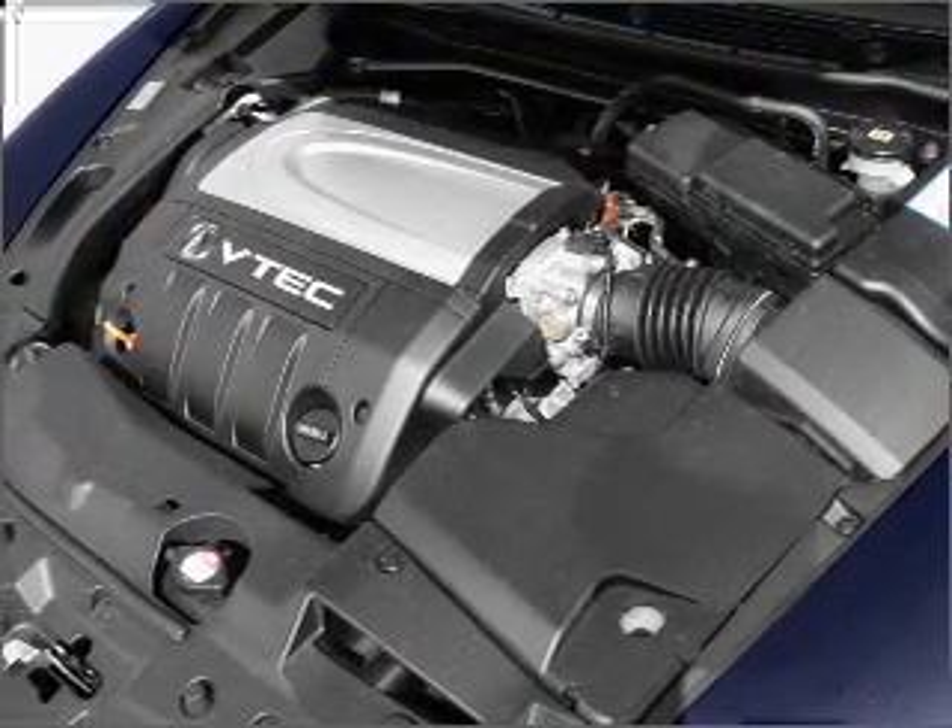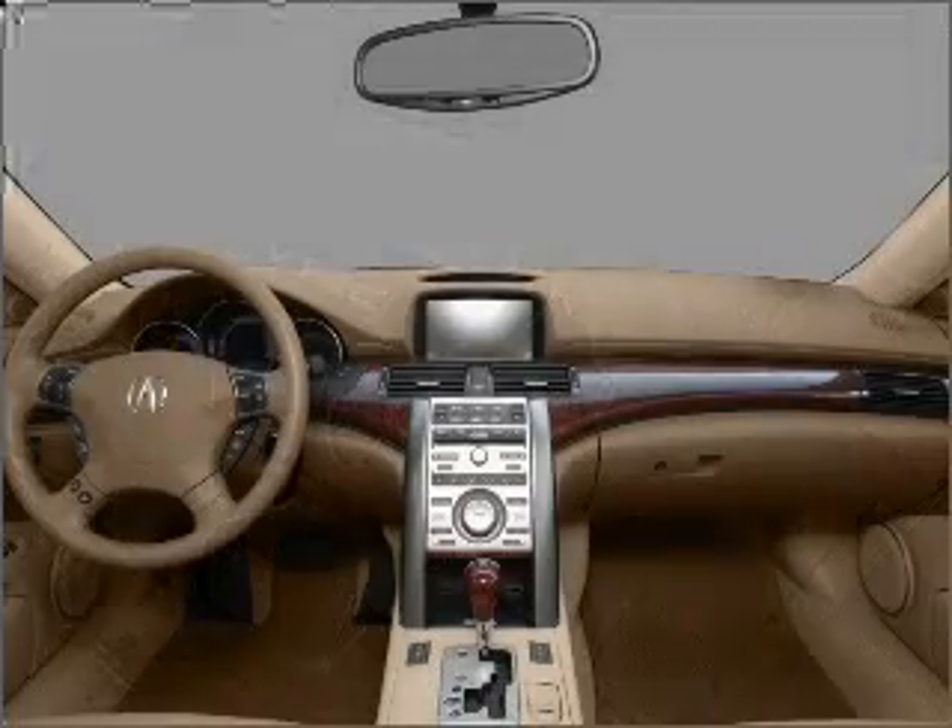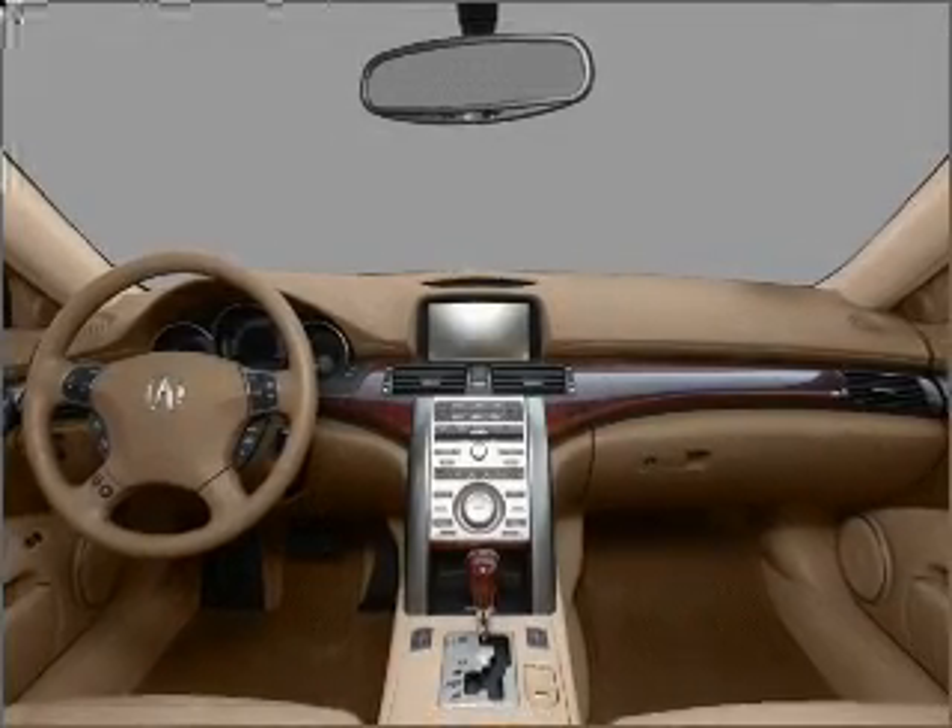Heated seats offer comfort in cold weather. Enjoy the comfort of dual temperature controls. Call today to schedule a test drive.